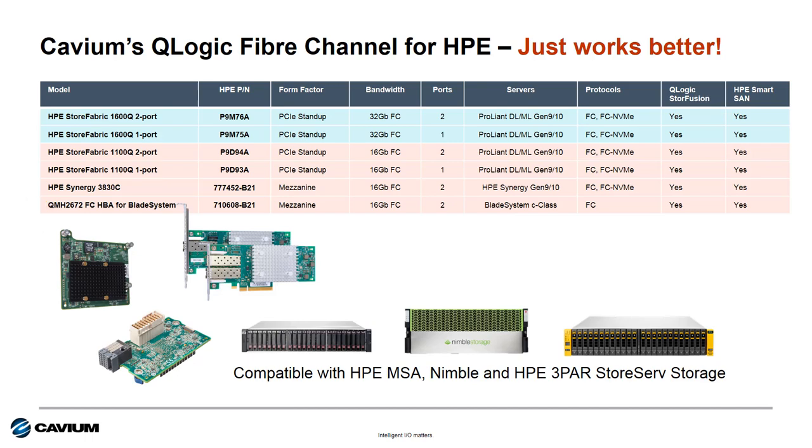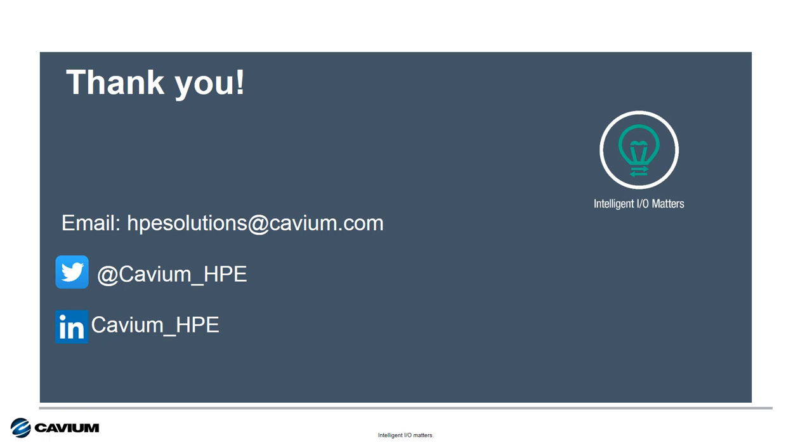All these adapters support all the features we touched on in the previous slide. That's it for this session of Intelligent IOM Matters. Thanks for your time and attention — I hope you have a great rest of your day.